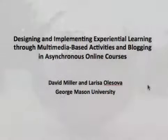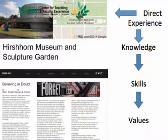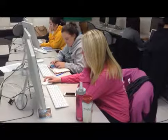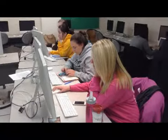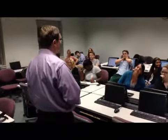Designing and implementing experiential learning through multimedia-based activities and blogging in asynchronous online courses. Do you want your students to go through direct experience to develop their knowledge, skills, and values outside of a traditional classroom? Experiential learning is a student-centered approach. Our example is how experiential learning created an asynchronous online environment. This video will guide you through the design of experiential learning, and we will share ideas of how you can implement this approach in your classes, whether face-to-face or online.